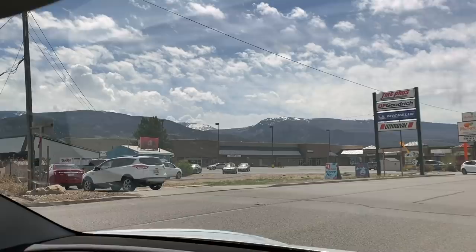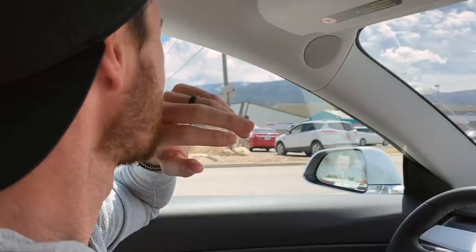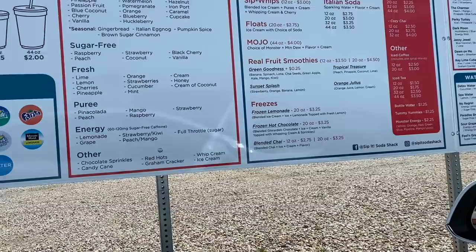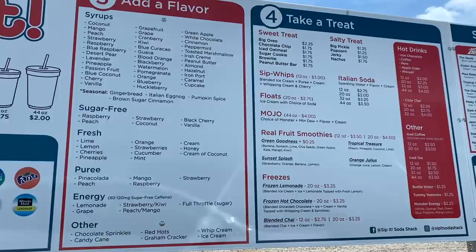Does every couple have the problem of deciding what to eat? I feel like it's a very common thing. Let's get Sip It right now — we're going to go and show you. It's like a little shack and it's always so busy. The line is out of the driveway and we have to sit in the turn lane until the car moves up. But it's so good. Every small town around here has its own little Sip It type place. Look at all this stuff on the menu — it's insane. You can pretty much do anything.